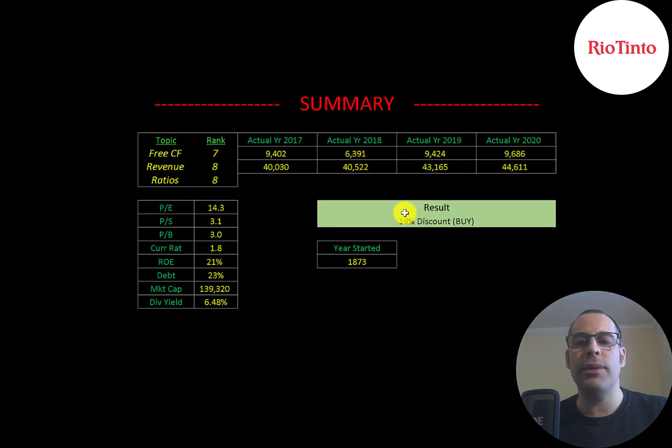So to summarize, I have them trading at a 19% discount. This company has been around a really long time — they're not going anywhere — so I think it's a great long-term hold in your portfolio. I rank their free cash flow 7 out of 10, their revenue 8 out of 10, and their ratios 8 out of 10. Let me know what you think — give this video a like, subscribe, or comment below. If you'd like to get a custom valuation or just support the channel, you can become a member by clicking on the link in the description below. Thanks for watching.